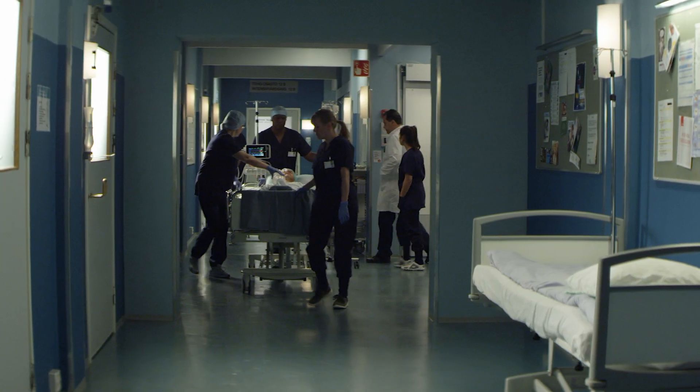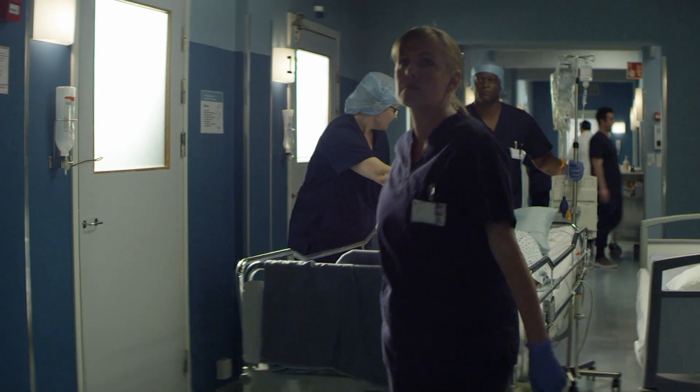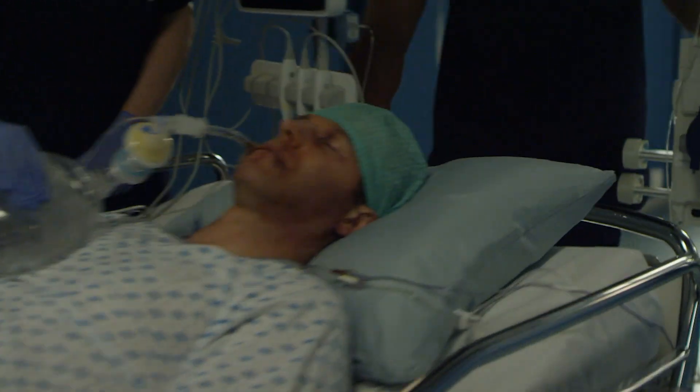From the ICU to the OR into recovery and beyond, Centricity High Acuity provides a single patient record with integration to the hospital EMR.